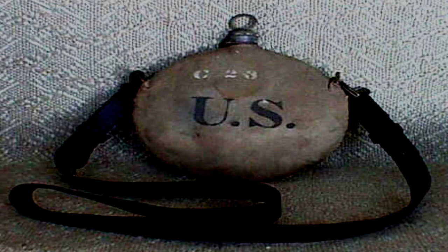Description. SCP-109 is a standard issue United States Army canteen, circa 1899, made of a tin alloy and fitted with a heavy cotton cover and a black leather strap. When opened, the item is seen to be nearly full of water. A seemingly unlimited amount of water can be removed from the container without changing the water level or the item's mass.